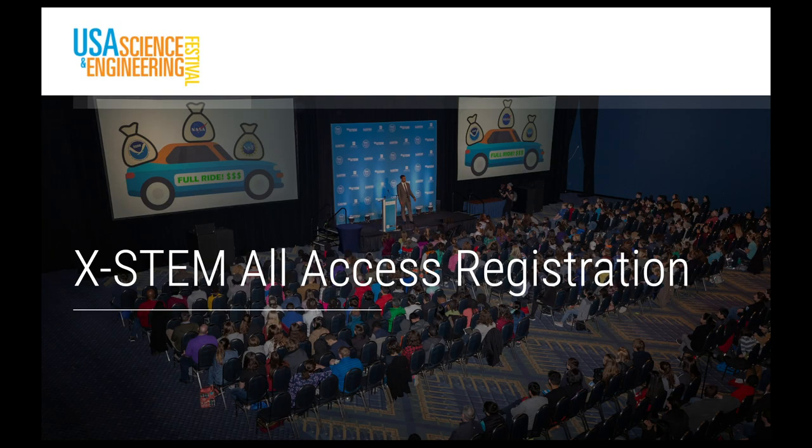The USA Science and Engineering Festival is to offer their popular XSTEM conference in a virtual format. XSTEM All Access is an engaging, entertaining, educational, and interactive online STEM experience for kids. Through a series of daily livestream events, students will hear from an exclusive group of visionaries who aim to empower and inspire kids about careers in science, technology, engineering, and mathematics. Presentations will be geared towards a middle and high school level audience, grades 6 to 12, but kids and adults of all ages are welcome. Educators are encouraged to include XSTEM All Access into their distance learning curriculum. There will be daily presentations on weekdays, May 13th to 19th, 2020, from 1 to 2 p.m. Eastern Time. There is no cost to attend. Register on their website, usasciencefestival.org.